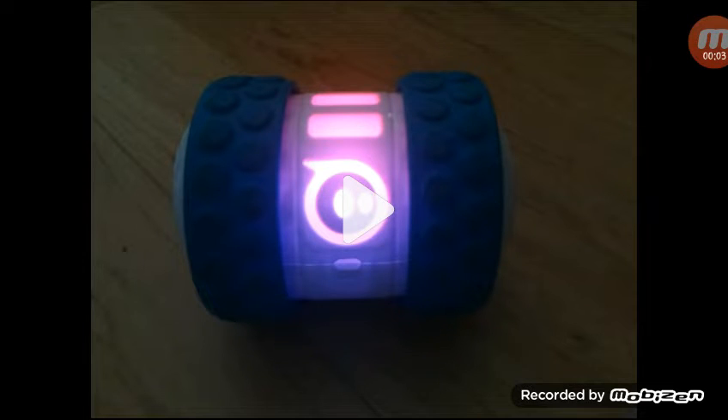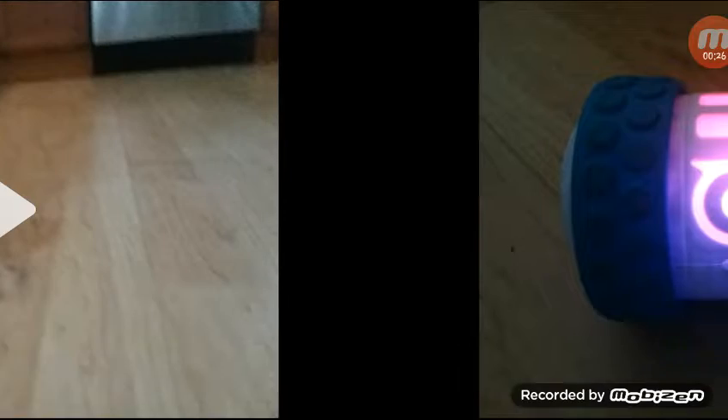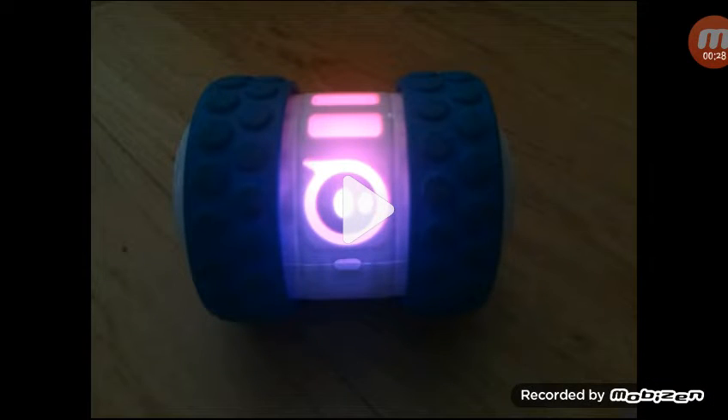Hey YouTube, I actually got a new Ollie robot today — my grandma gave me it, which is so cool. This robot can do a lot of stuff: I can go with him, I can control him, I can make him go anywhere. I can even change the color on the education app. This is one of the most cool robots ever, and I'm going to show you a few things I do with him.